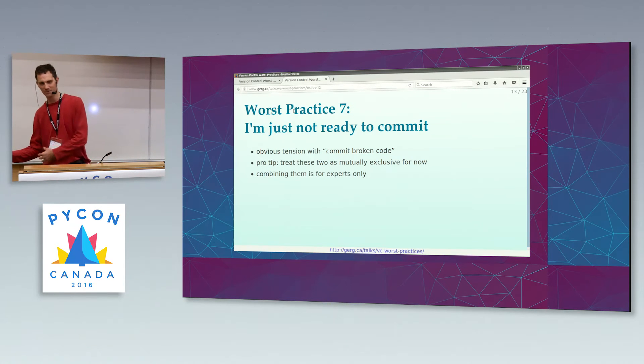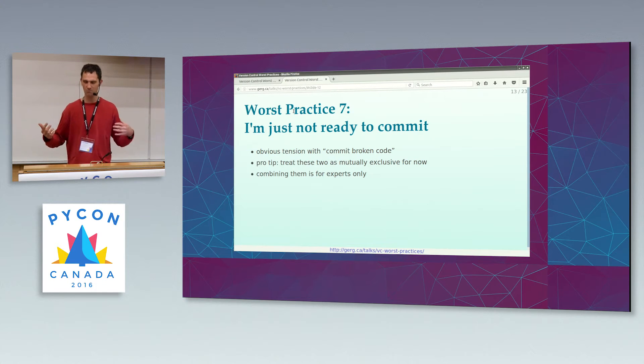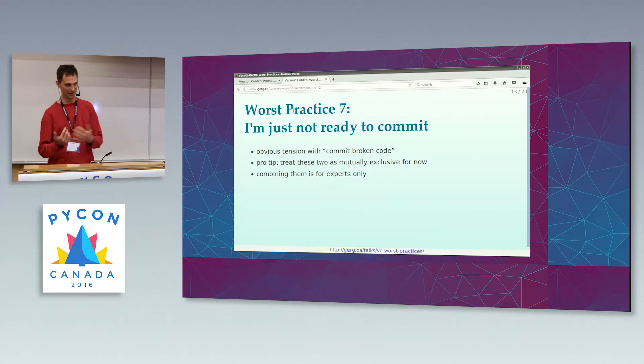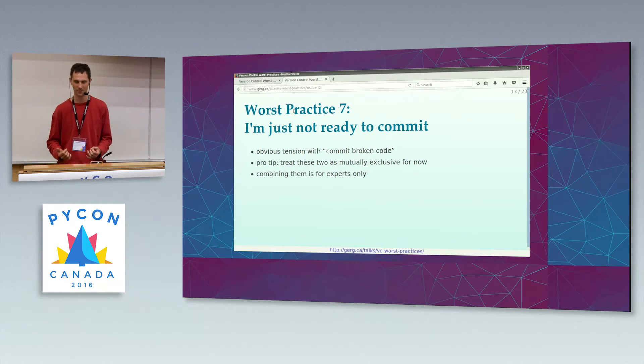The opposite extreme: I'm just not ready to commit. You might think these two are mutually exclusive. When you're starting out with version control worst practices, you really should treat these two as mutually exclusive. If you just can't bring yourself to commit broken code, hold off for two or three weeks. Wait until everything is absolutely perfect before you commit. Because after all, software is hard to change — and the only thing that's harder to change than source code is source code that's been committed to version control.